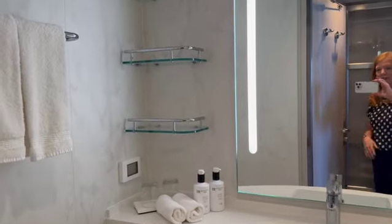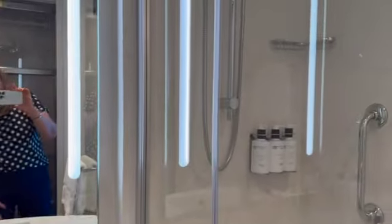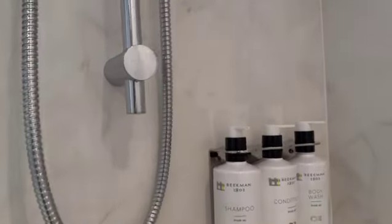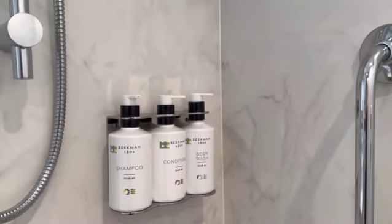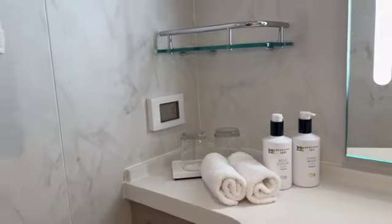The bathroom is totally redesigned as well — you can see a bigger counter area there. And then what we've all been excited for is the glass shower instead of a shower curtain. It's a plastic glass panel but no curtain anymore. You open it right here. Everyone's been talking about the Beekman 1802 products — so you've got your body wash, your shampoo, and your conditioner. Over here you've also got the hand wash and the body lotion. Very nice.